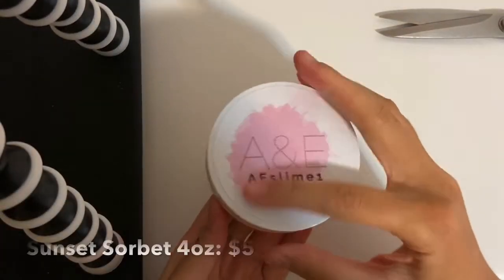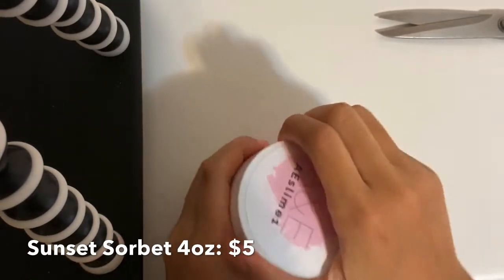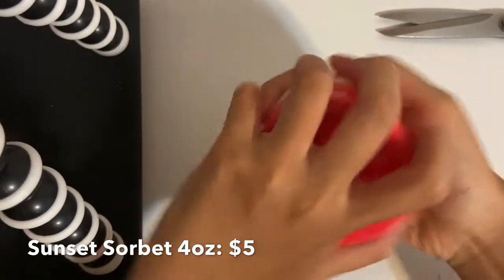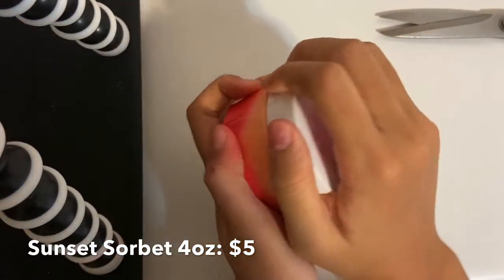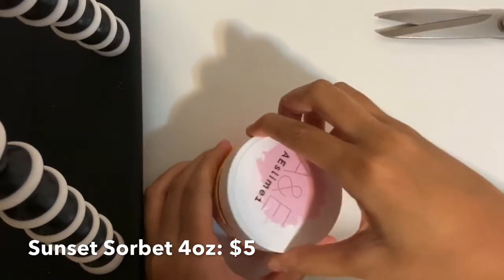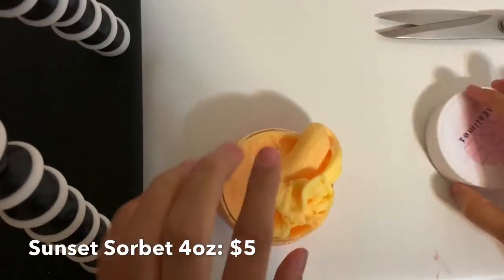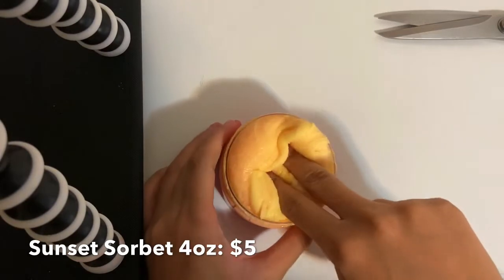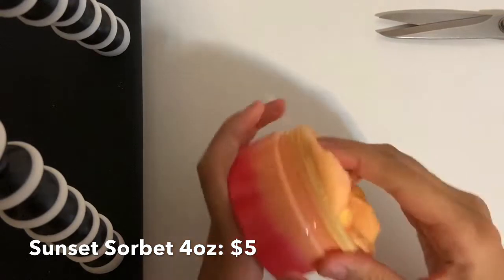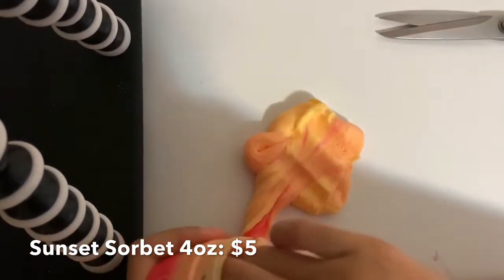The first slime I ordered was called Sunset Sorbet. This was supposed to be a dual-colored cloud slime with some really nice drizzles, but once I opened it, it was clearly not a cloud slime — this was definitely more of an icy puff texture. Honestly, I enjoyed this texture a lot more. It was lightly scented like tangerine, the smell is so mouth-watering. Mixing the colors together was so fun — it turned into this super nice neon orange color which I really enjoyed.